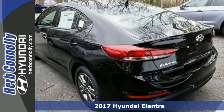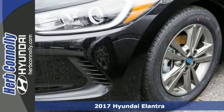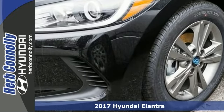Be the talk of the town when you roll down the street in this fantastic 2017 Hyundai Elantra SE. The sleek and sporty Elantra catches the eye with plenty of style and comfort to spare.